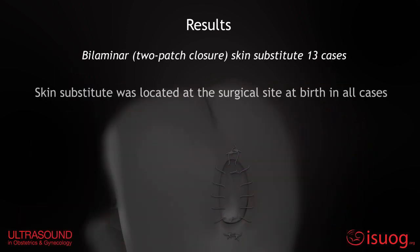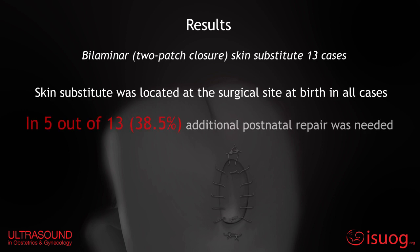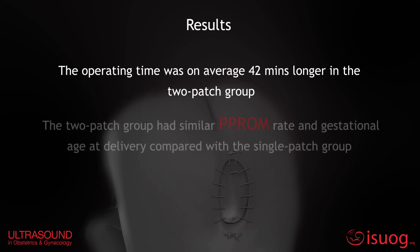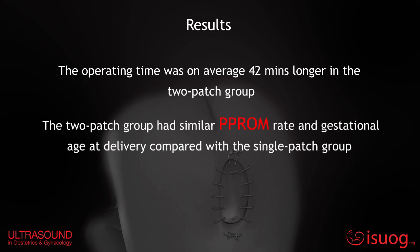In the two-patch group, the skin substitute was located at the surgical site at birth in all cases. In 5 out of 13 cases, additional postnatal repair was needed. The operating time was on average 42 minutes longer in the two-patch group, whereas the two groups had a similar rate of preterm prelabor rupture of membranes and gestational age at delivery.